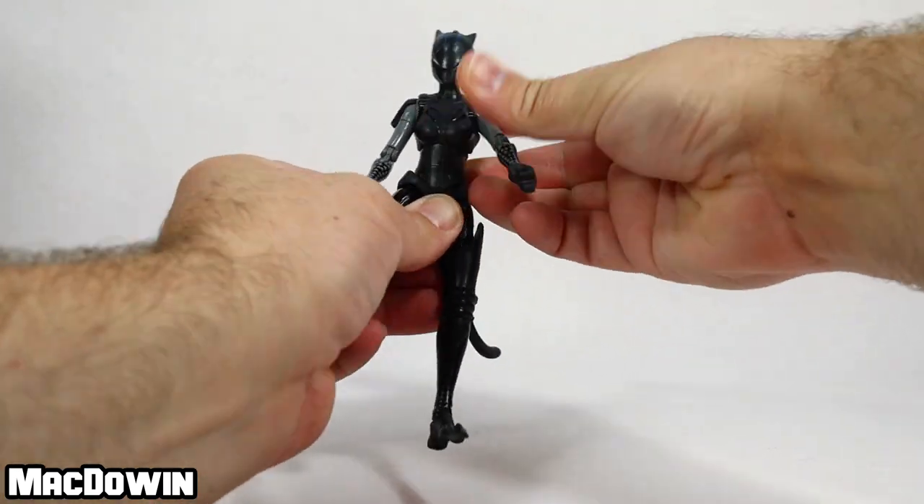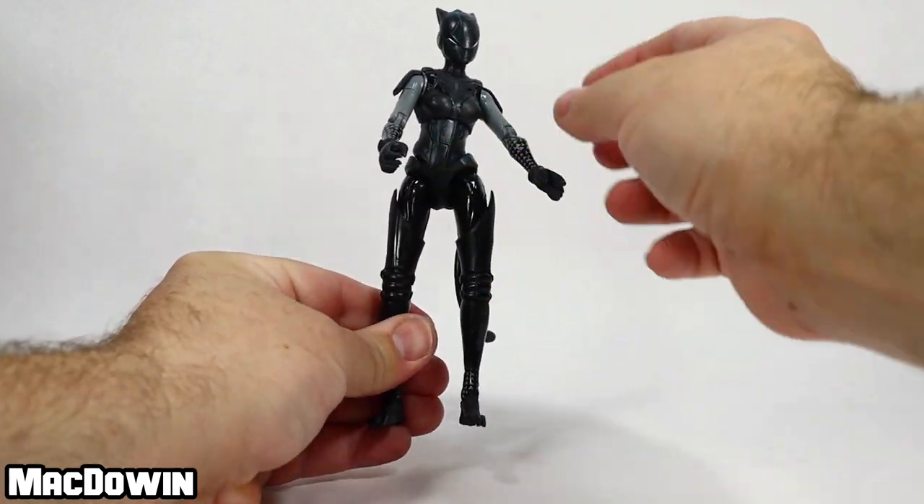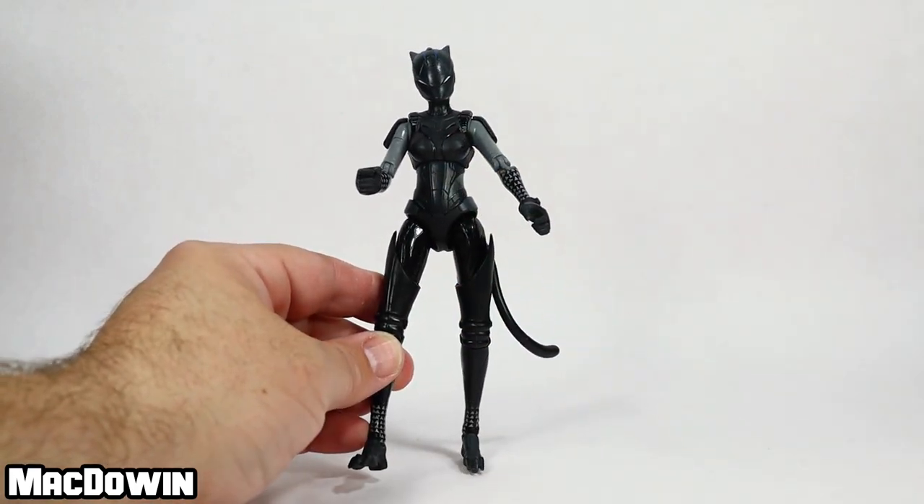Her waist rotates back and forth just a little bit — there's a ball joint in there. Her torso also has a ball joint, so she's got two points right there.